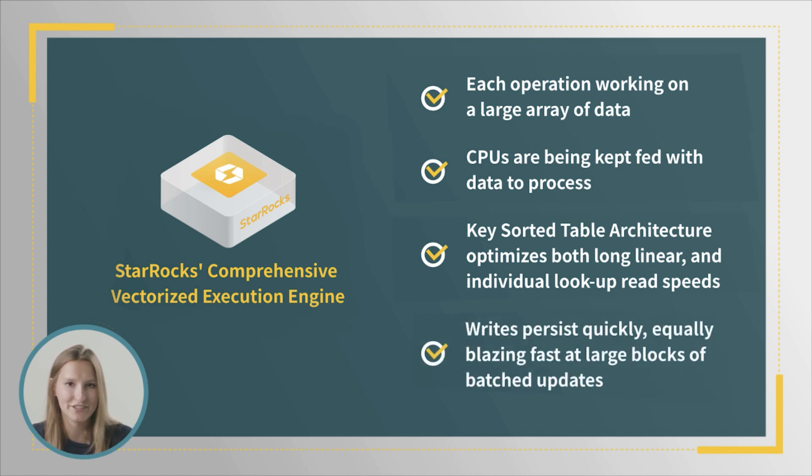And writes persist quickly too, with log-structured merge trees, which are equally blazing fast at large blocks of batched updates and streams of specific deletes and updates.